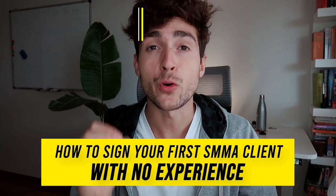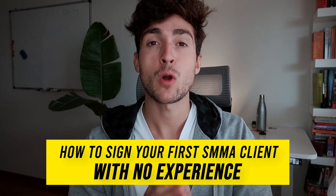Hey guys, welcome back to a brand new video. In this video I'm going to share with you four strategies that you can use to sign your first social media marketing agency client with zero experience. These strategies helped me tremendously when I was starting my social media marketing agency, and they also help my private one-to-one mentorship students on a daily basis to sign their first client with zero experience.